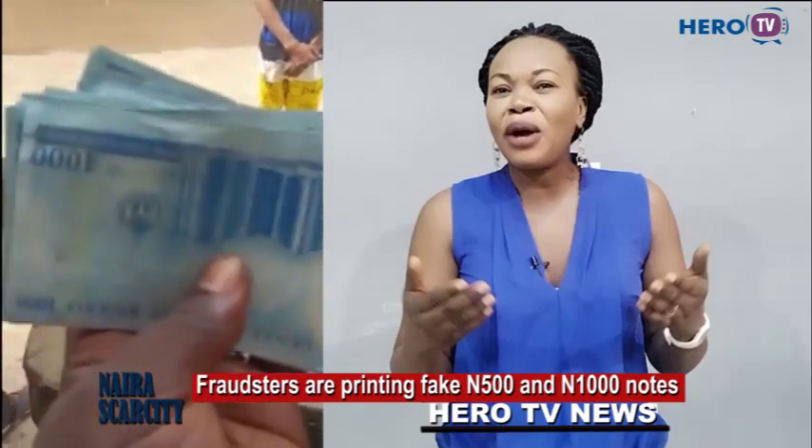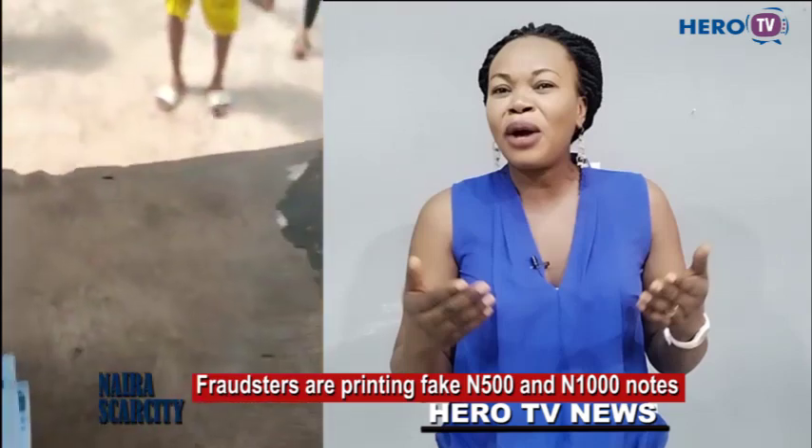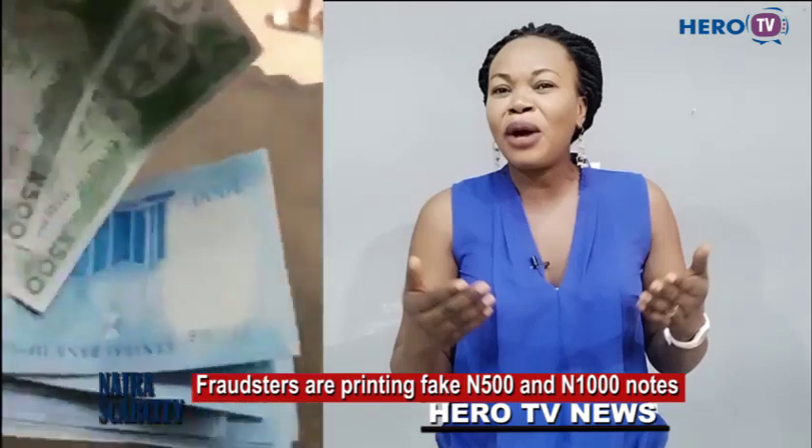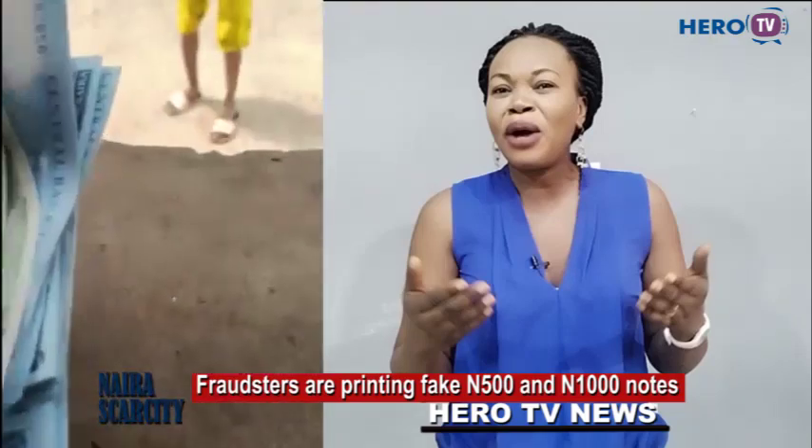On the original note it is written CBN 1,000, but on this fake one they have written it on top at the back of the 1,000 naira. This is fake money. Please take care. There are 500 naira, 1,000 naira, all sorts of notes — this new money. So POS operators should be very, very careful.